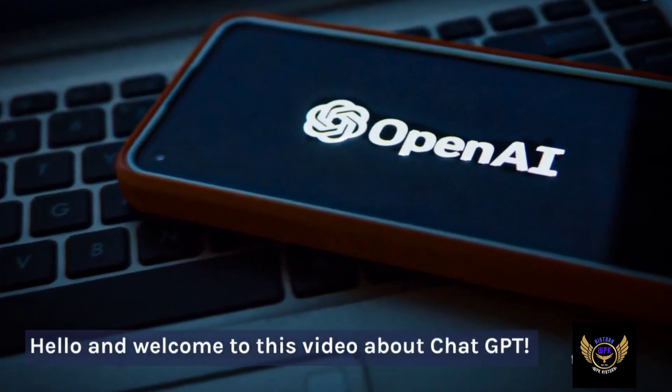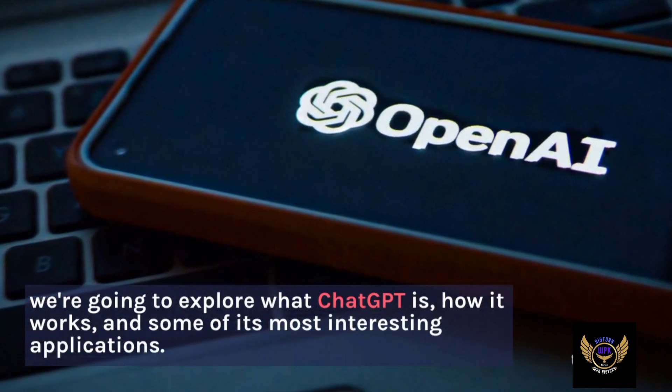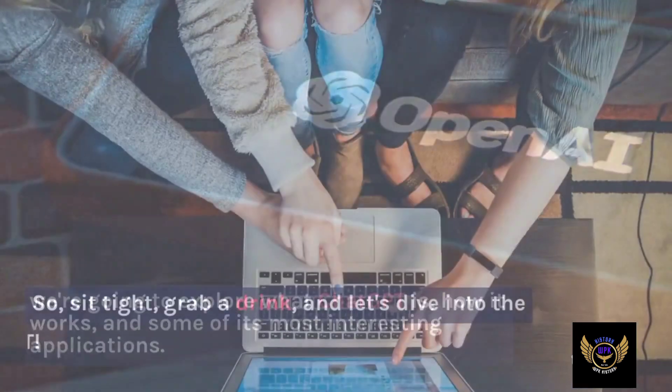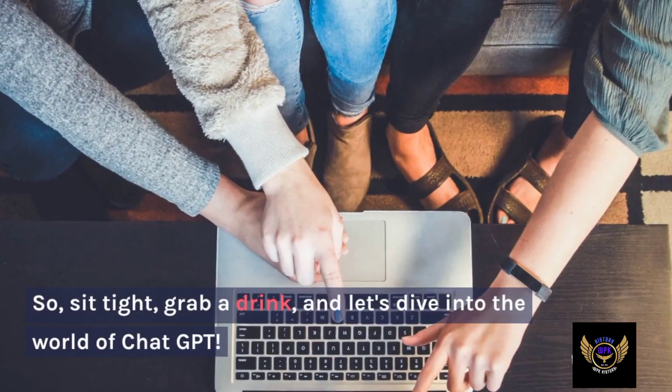Hello and welcome to this video about ChatGPT. We're going to explore what ChatGPT is, how it works, and some of its most interesting applications. So sit tight, grab a drink, and let's dive into the world of ChatGPT.